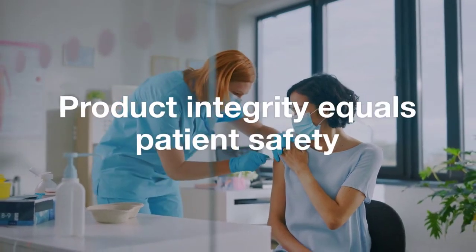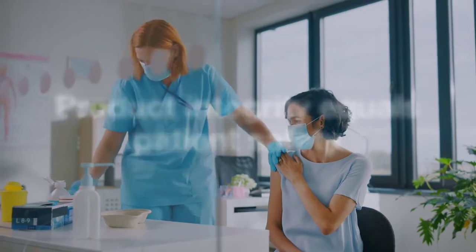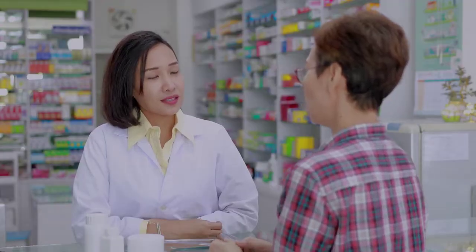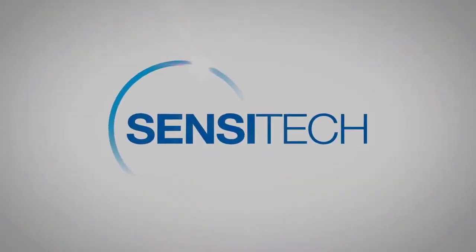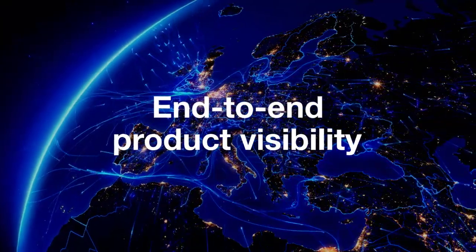For life sciences, product integrity equals patient safety. You need to ensure product quality and security from the source to the patient. Sensatec has you covered with solutions for end-to-end, multimodal product visibility.